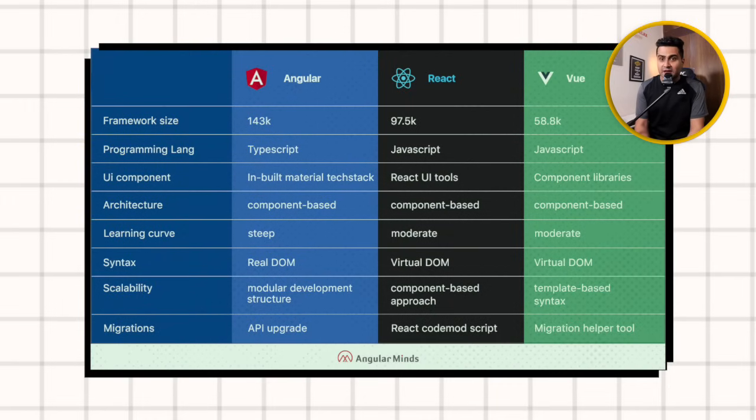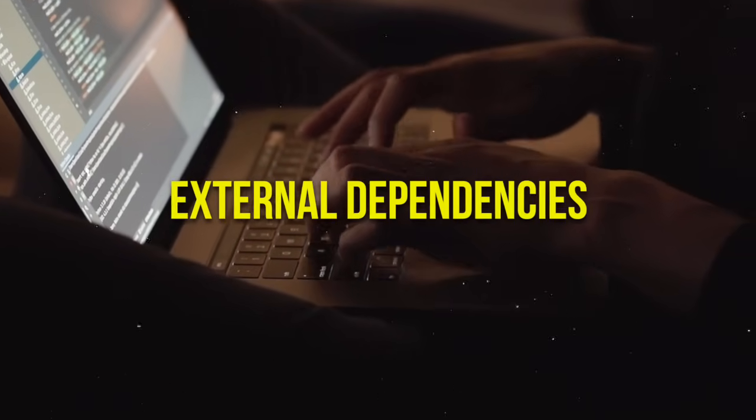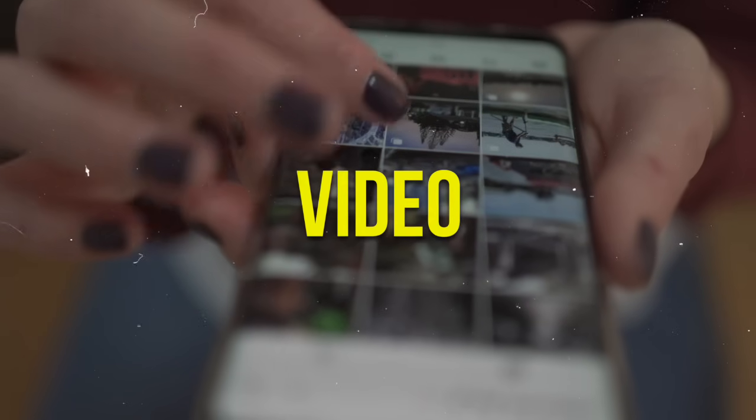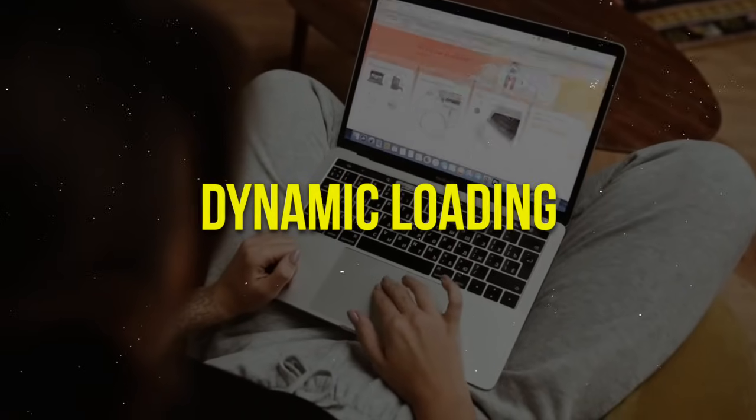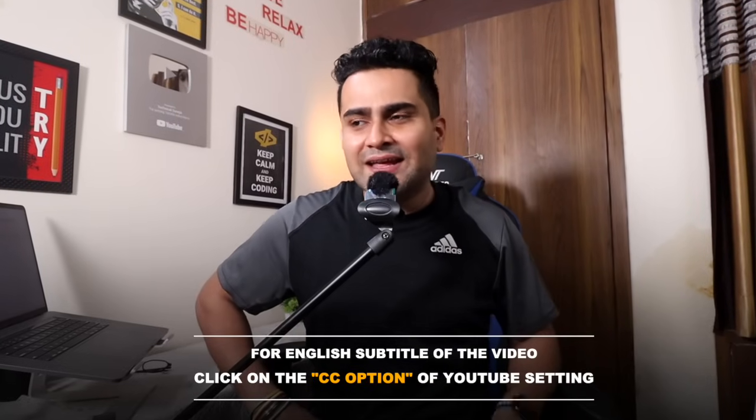Now let's talk about performance, which is very important for any application. Whether you use a framework or external dependencies like Webpack, you can improve application performance. You can handle images and videos, minify CSS, and use dynamic loading. For performance, we need to access components on demand — only when required. You can also use a CDN to increase application performance, which is very necessary. Traditional applications we create don't have these optimizations.